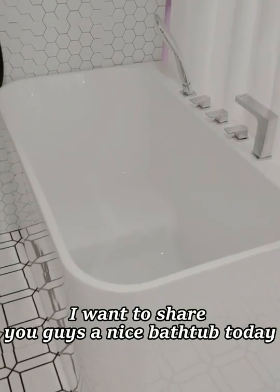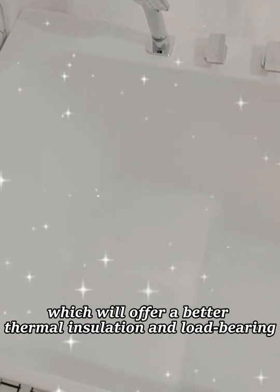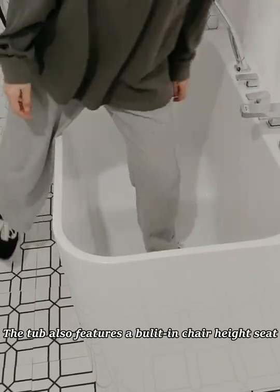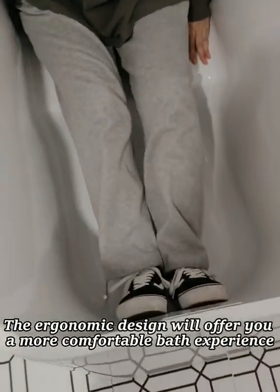I want to share with you guys a nice bathtub today. The bathtub is made of acrylic, which will offer better thermal insulation and load bearing. The tub also features a built-in chair height seat. The ergonomic design will offer you a more comfortable bath experience.